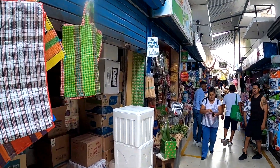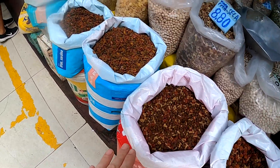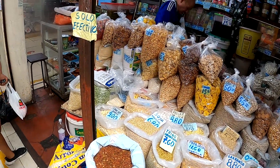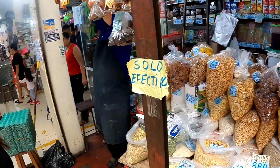One thing I noticed - when you buy pet food from a market, they always have it loose and sell it by the kilo. For example in America you always buy like a fifty-pound bag, but it's very common at a market to buy your grains by the kilo.